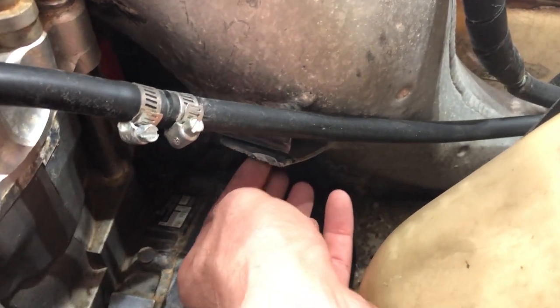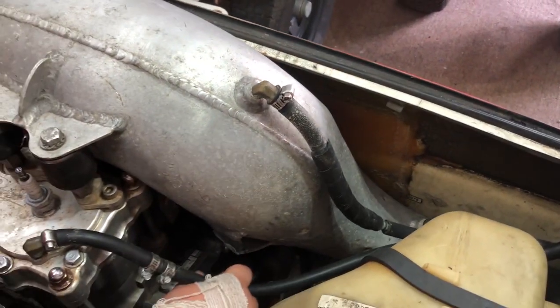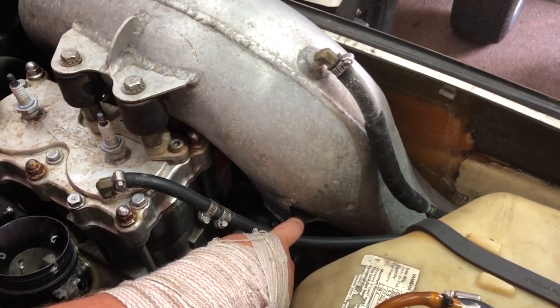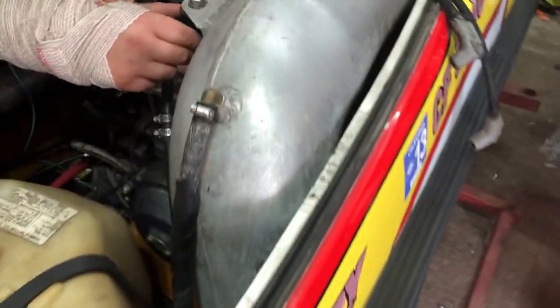There's something cut right here — was there a bracket or something? These dry pipes are prone to cracking, so they probably just cut it off because usually when they vibrate like this they crack a lot.